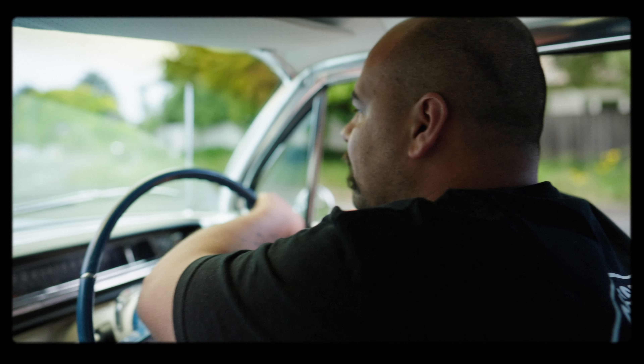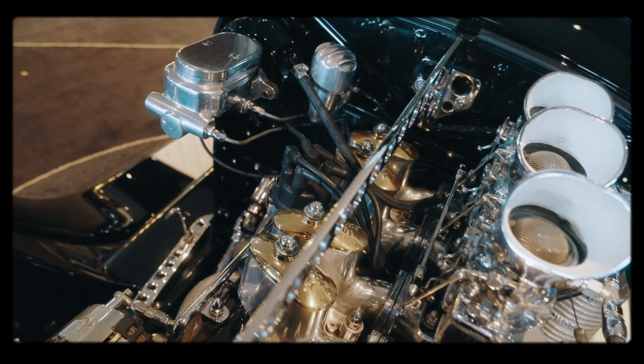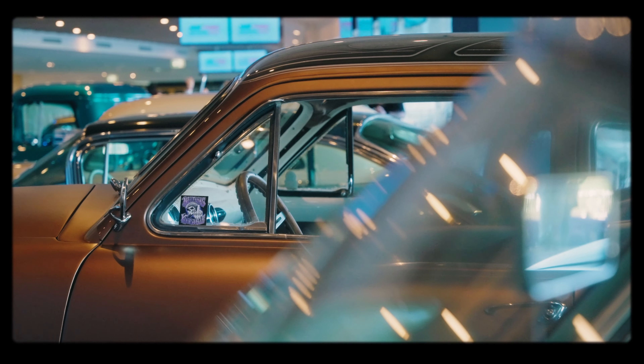My good mate Sean, who's in the club, he was a big part of it. He had taken trips to Japan and was super inspired by the Moon Eyes and the Japan show scene, so it's kind of a bit of a hybrid between the Suede Palace and Moon Eyes for us, which we really thought was cool.